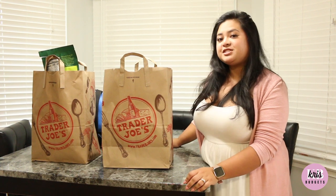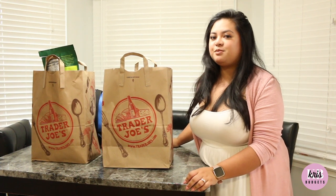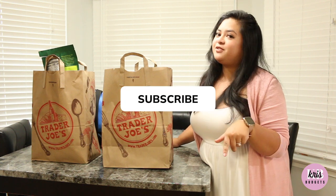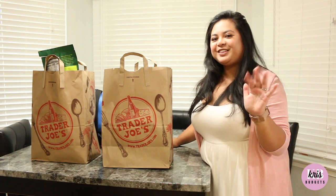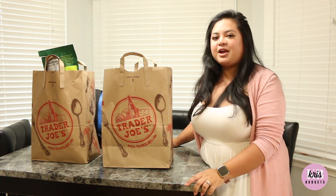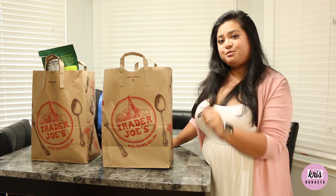Hey budgeters and savers, Chris Budgets here with another video. If you guys are new to my channel, be sure to hit that subscribe button and notification bell so you're up to date on all my content. My name is Chris — I'm a mom, a wife, a worker bee, and we're out here working and twerking so we can become debt free.